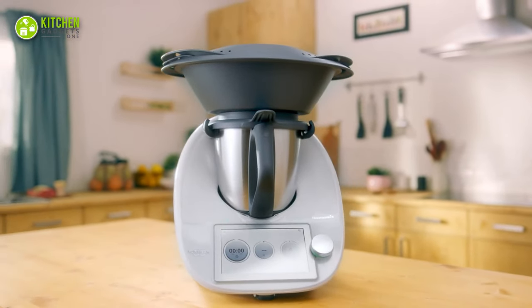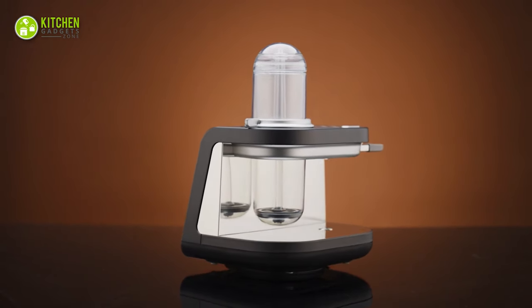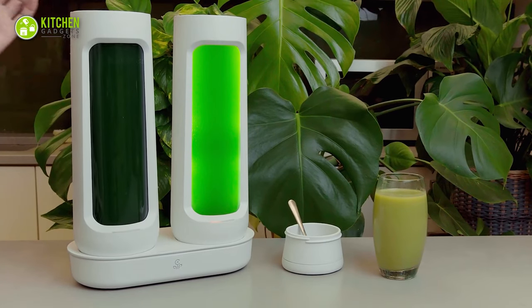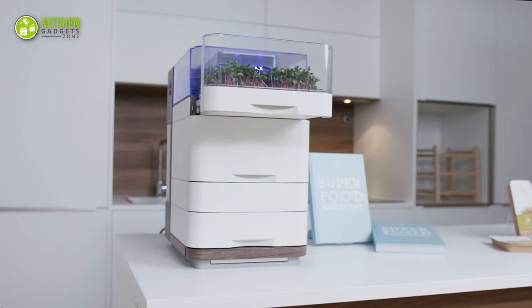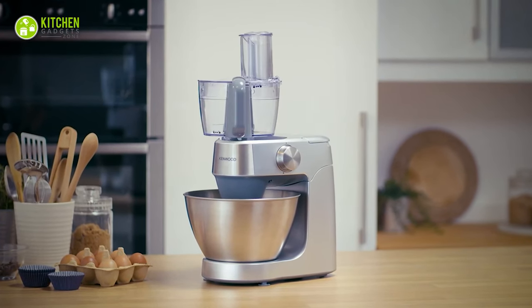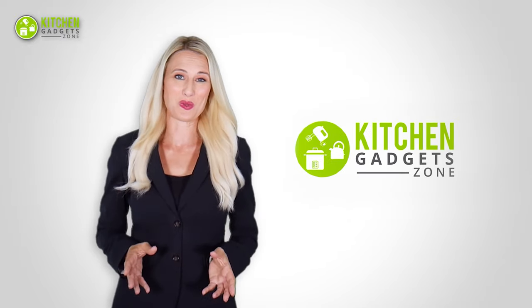Having creative and smart kitchen gadgets transforms your cooking experience and saves time. So let's get started with the 11 mind-blowing kitchen innovations. At Kitchen Gadget Zone, we are food enthusiast people and love to play with different kitchen tools. Our goal is to create a proper shopping guide so that our viewers can make the best choice.